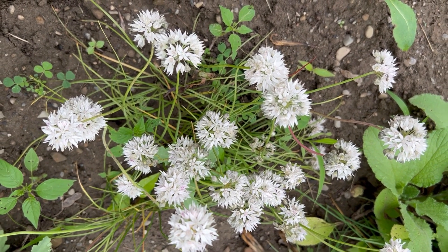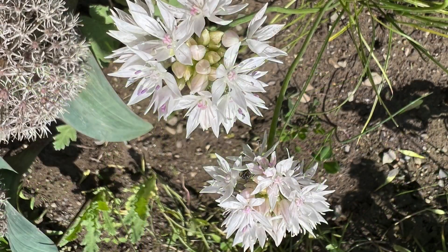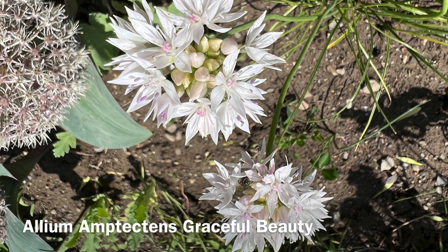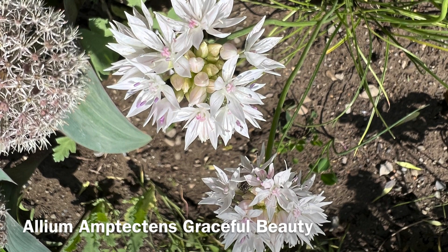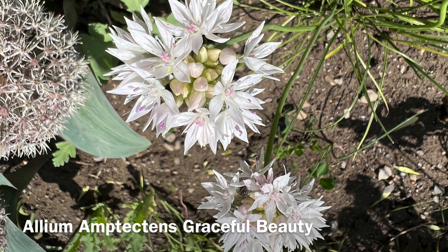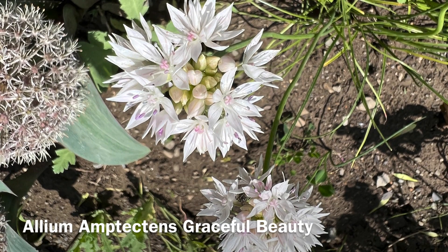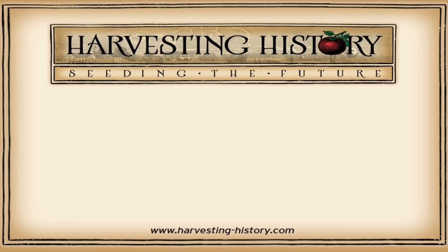This is Allium amplectens, Graceful Beauty. Let's finish with one more look — a close-up of Allium amplectens, one of America's own. A Native American allium, Allium amplectens, Graceful Beauty.